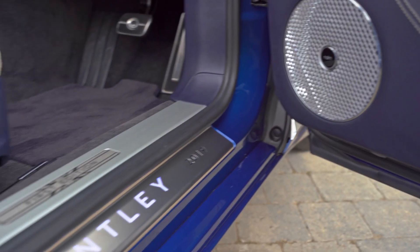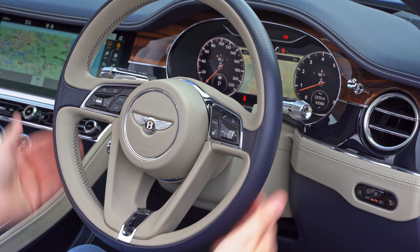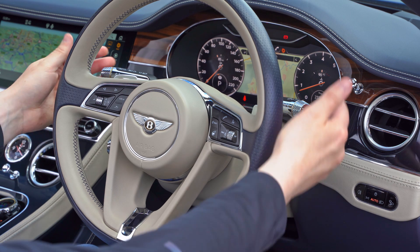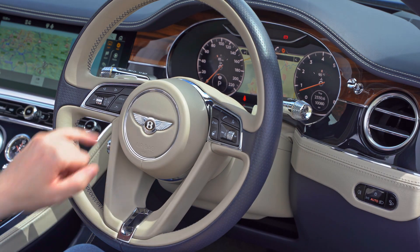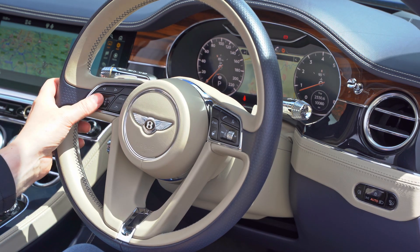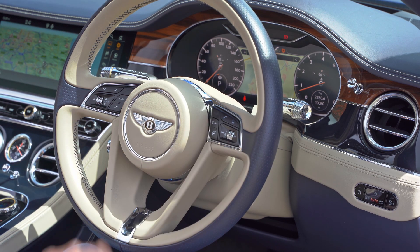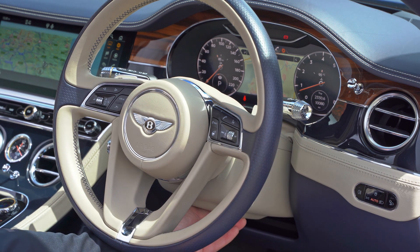Seated in the extremely comfortable duotone seats, you have a heated duotone three-spoke leather steering wheel with contrasting stitching on the inner wheel curve, paddle shifts, wipers and indicator stalks, and cruise control. The buttons include changing the driver's view, volume switches, back button, heated wheel function, answering and cancelling calls, voice control, and electrically adjustable reach and height functionality.